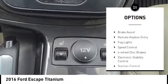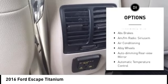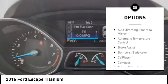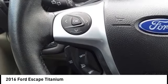Alloy wheels, power lift gate, brake assist, remote keyless entry, fog lights, speed control, four wheel disc brakes, electronic stability control, traction control, rear window defroster.